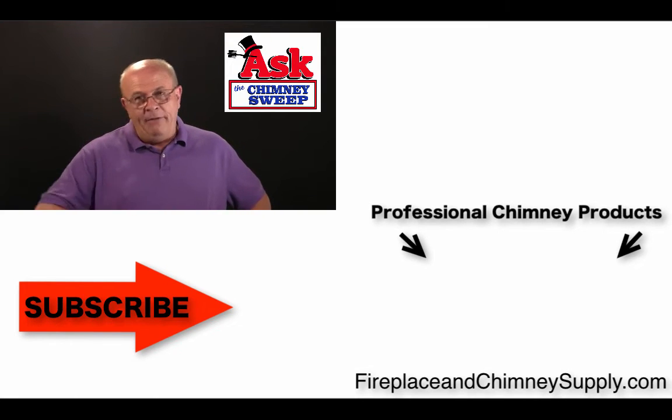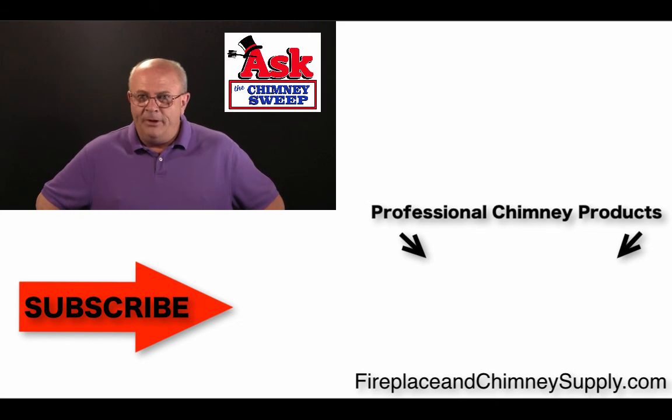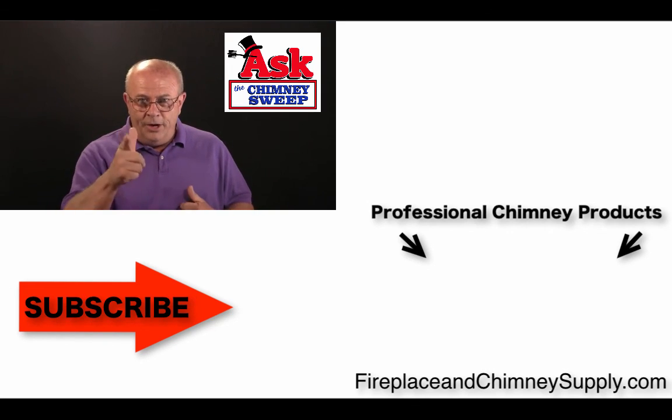So if you're going to have a property transfer, get a level two inspection of your chimney. It's the best thing you can do, and that's what we want to share with you from Ask the Chimney Sweep today. Keep those cards and letters coming — let us know what we can do for you.